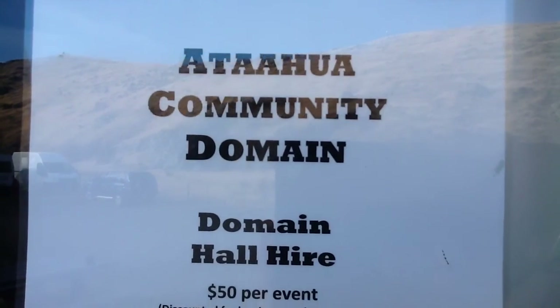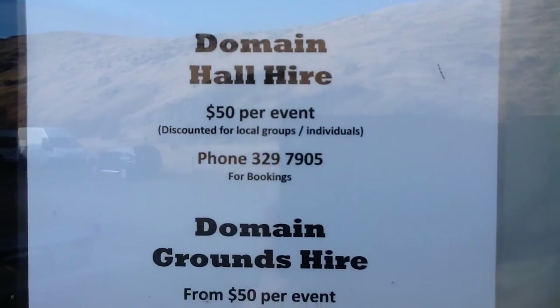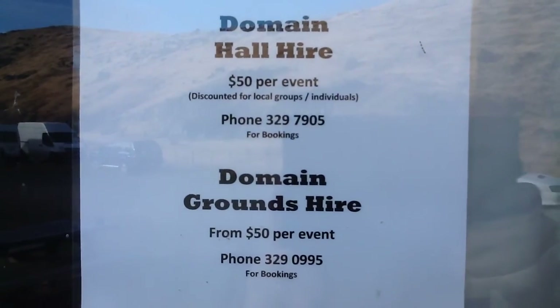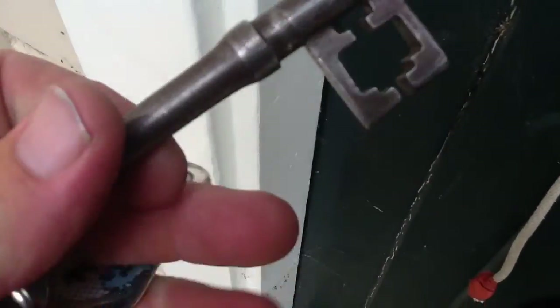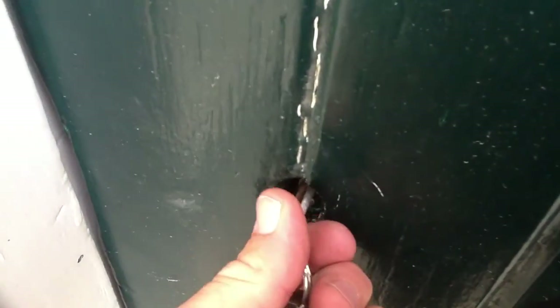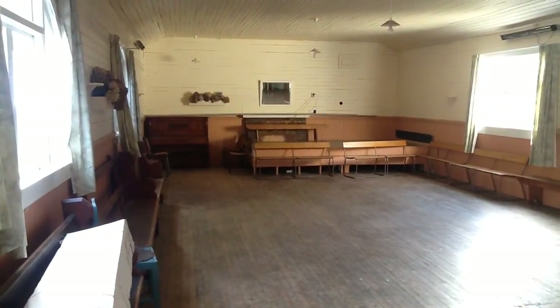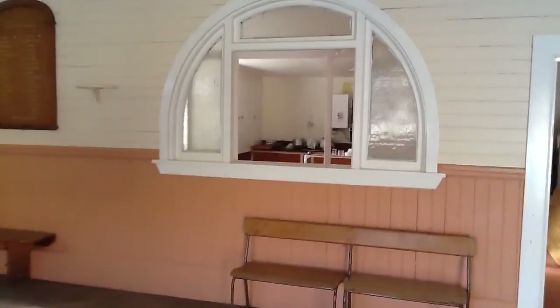The Otoa Community Domain. Let's have a look. As you can see, the hall has a good rustic feel to it. They've done it up in that early 1900s feel.